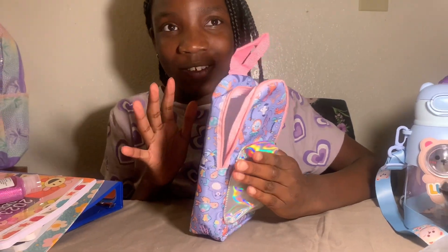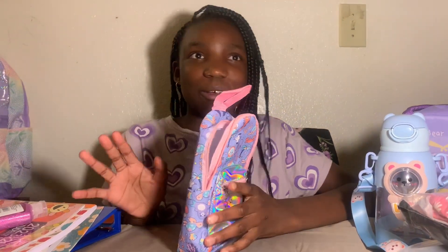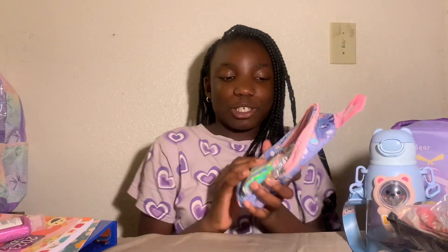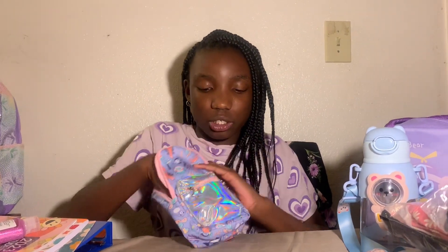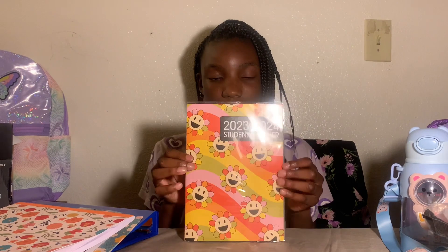We have the pencil case, also from Shein — yeah, we got a lot of stuff from Shein this year! It's super cute with really good material and it's super cheap, only about two dollars. You can get it in two styles: the gamer one and the ocean. Definitely go check out this cute pencil case!